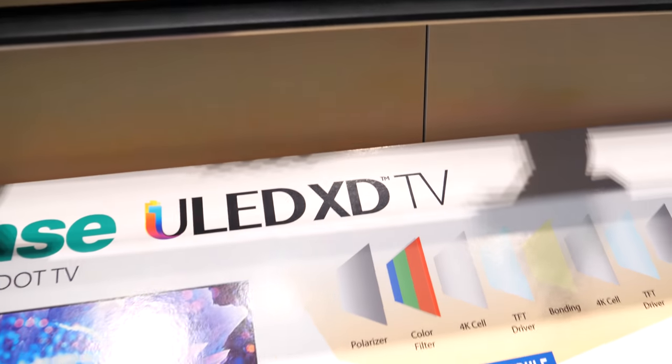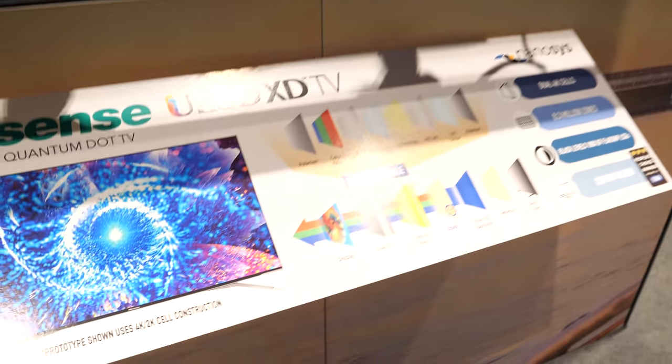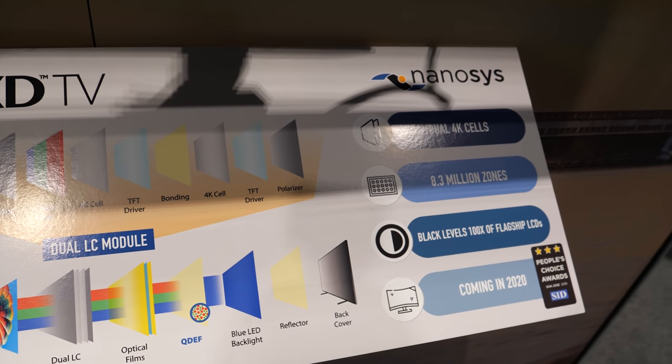Here is the ULED XD. ULED XD is Hisense's latest innovation, which stands for Extreme Detail. It also has Quantum Dots built in from Nanosys. What you're viewing is a combination of a 2K module adhered to a 4K module to make up a dual-cell technology. It has 132 zones of full-array local dimming.